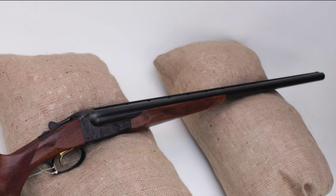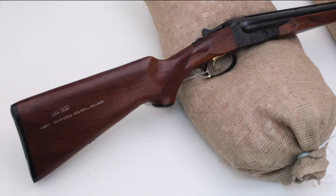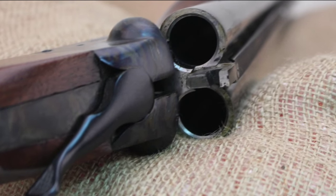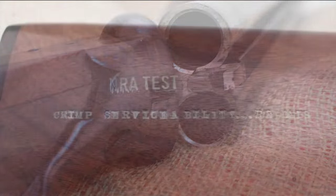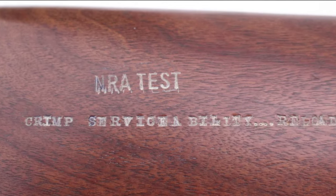A fine-looking double barrel shotgun — tell us about it. It's a Fox Model B, part of the Fox Savage line of shotguns. It's just a standard side-by-side, but what's interesting is what's engraved in the stock. It says 'NRA Test,' and you'll see that on a number of different guns as you go through the galleries.